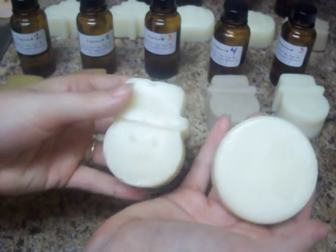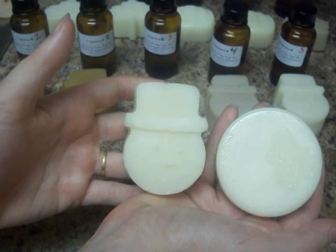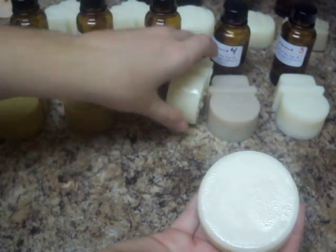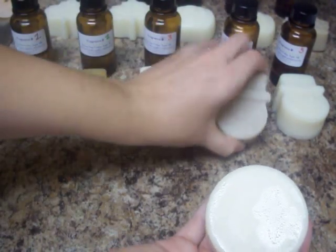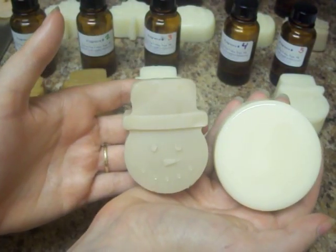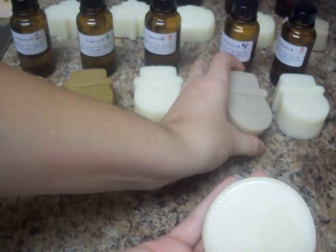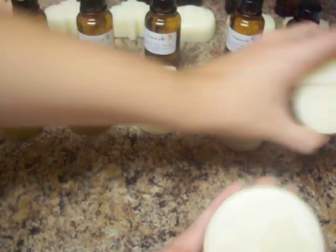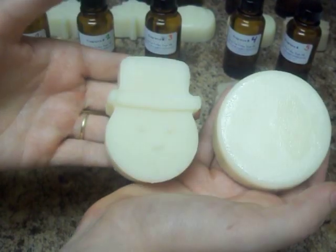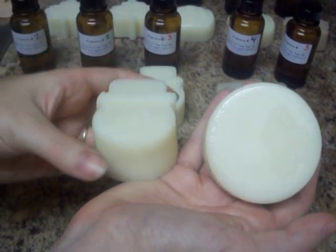Here's fragrance number three. We didn't really have any color changes there — that was good. There's fragrance number four, which was one of my favorites. It went a little grayish brown on us. And here's fragrance number five, the one that started to accelerate as I was pouring it in the mold. So there's my first five.